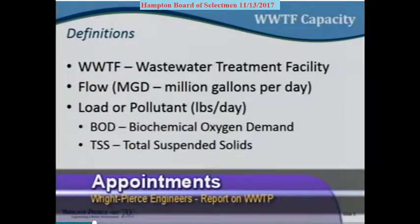Like many industries, wastewater engineering is laden with acronyms. WWTF stands for wastewater treatment facility. When we talk about flow to the facility, it's usually in MGD, or million gallons per day. When we talk about the load or pollutants in the wastewater, it's usually in one of two forms: BOD, or biochemical oxygen demand, and TSS, or total suspended solids. Both of these play a role in the capacity of the plant.